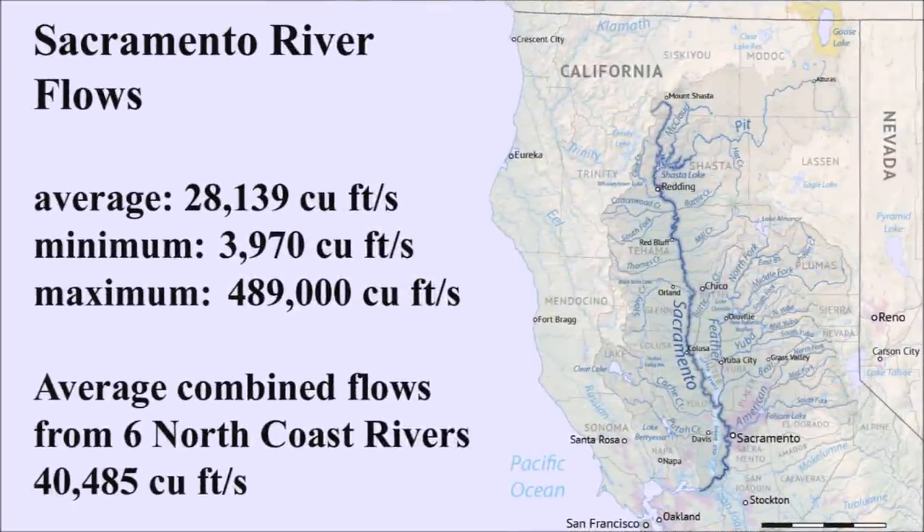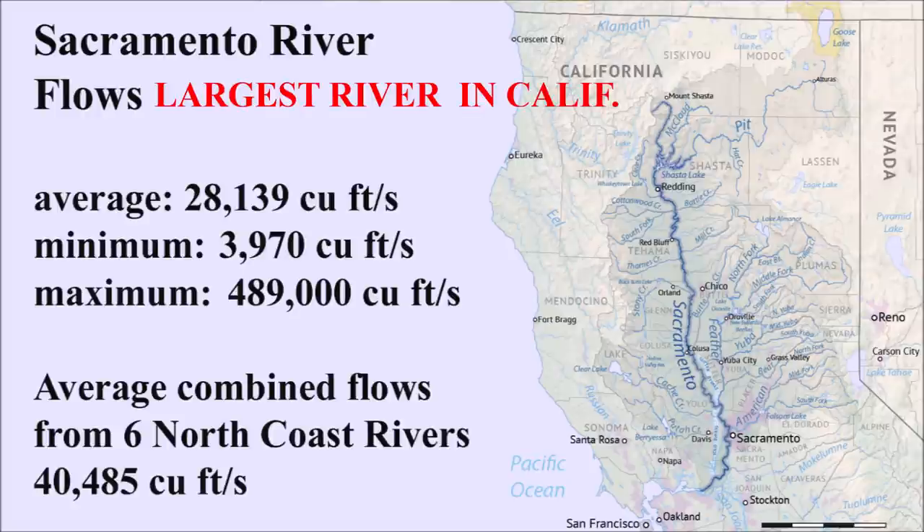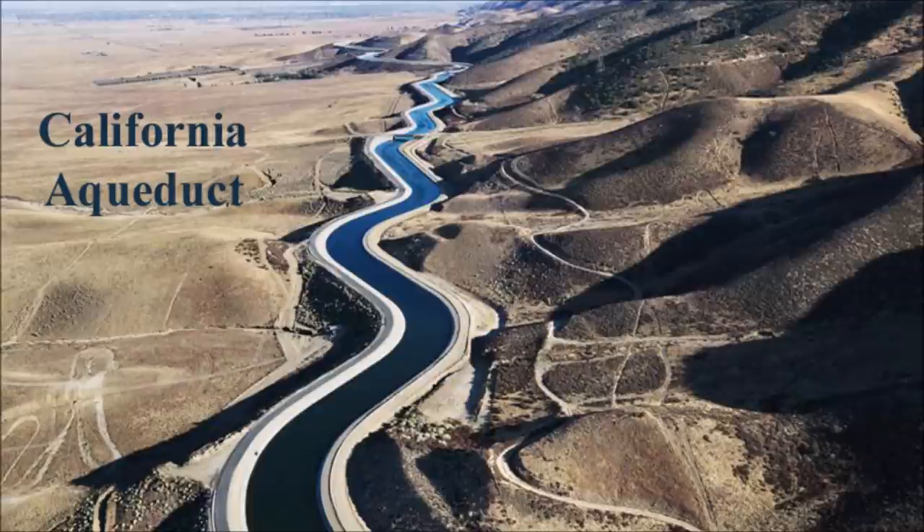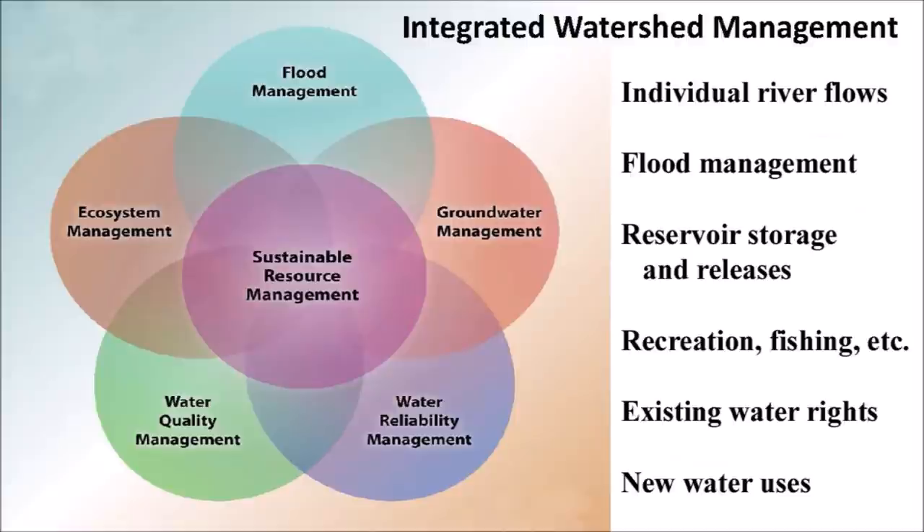The exact amount extracted from the North Coast rivers will be debatable, but we can get an idea. The Sacramento River has an average flow of about 28,000 cubic feet per second. The combined average flow of all six North Coast rivers — which also includes the Rogue River in Oregon — equals about 40,000 cubic feet per second. If only half of this water were transferred to the California Water Project, it would equal more than the average flow of the entire Sacramento River. In order for this project to work, there would have to be cooperation and coordination between many agencies that regulate water for the state.